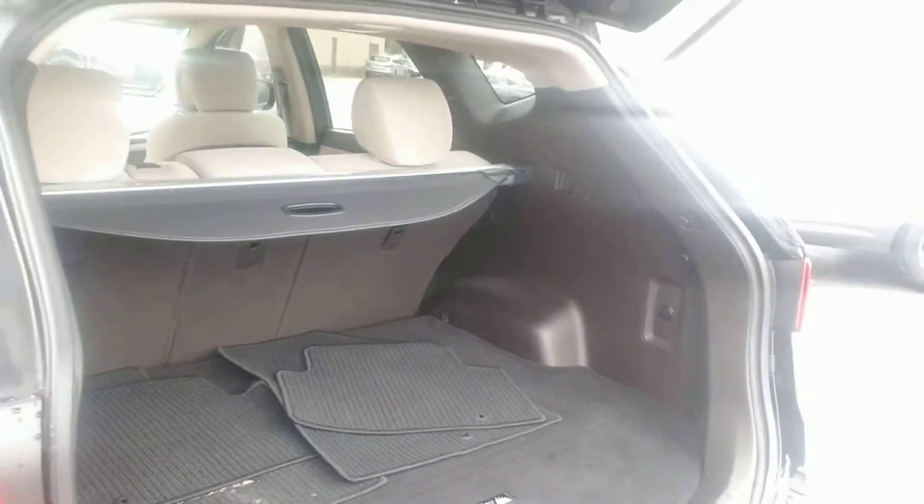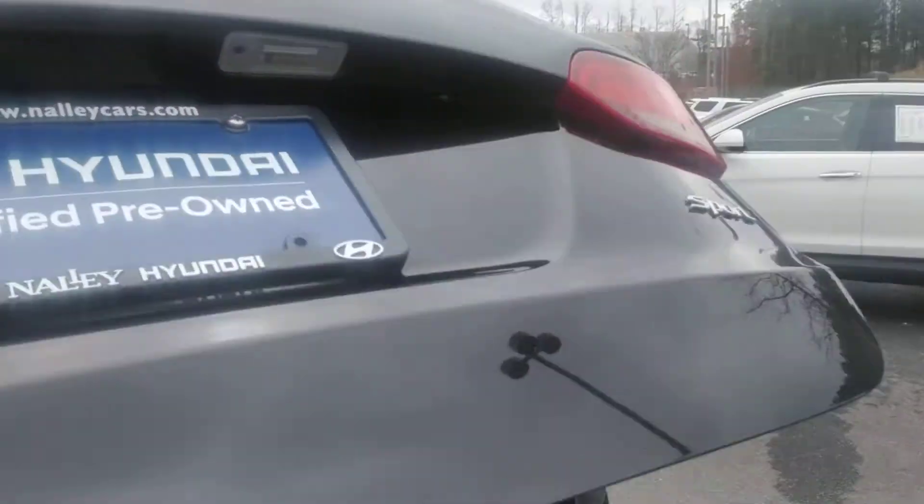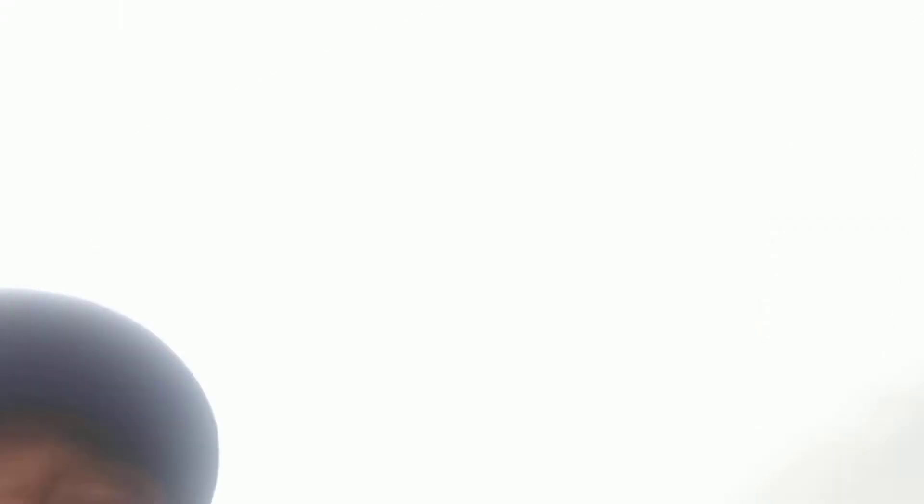This vehicle has 46,000 miles on it and it's in excellent condition. The great thing about it — it is a certified pre-owned vehicle, which is going to give you a 5-year 60,000-mile bumper-to-bumper warranty and also a 10-year 100,000-mile powertrain warranty.